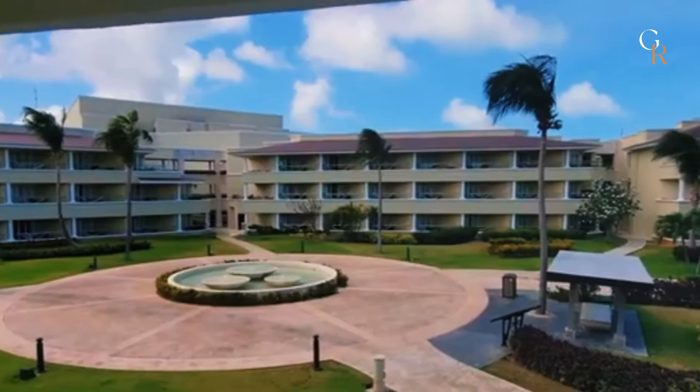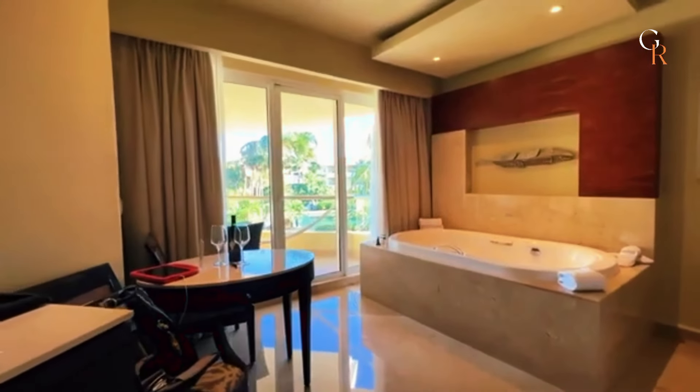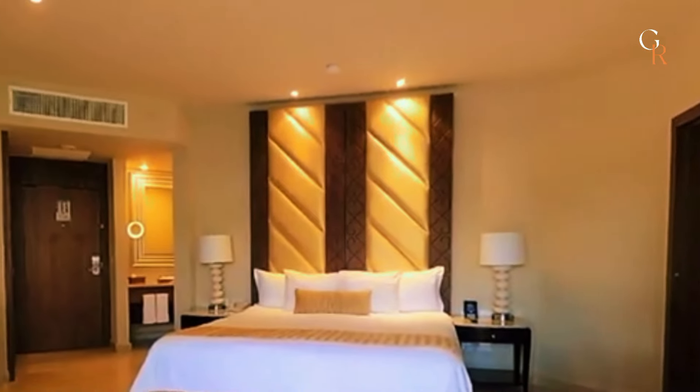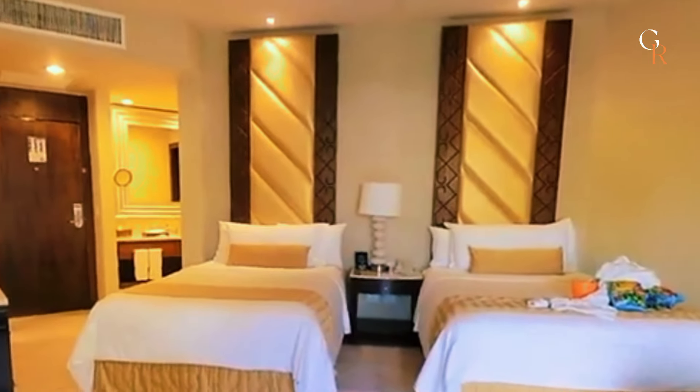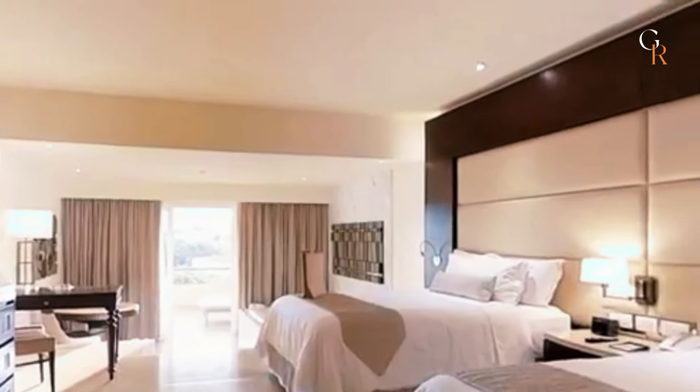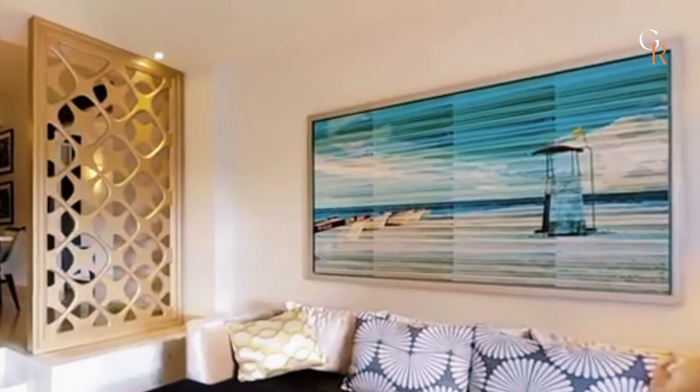For added comfort, some suites include private balconies, whirlpool tubs, and upgraded furnishings. The resort also offers family-friendly options with extra space and amenities tailored for children. Overall, the rooms at Moon Palace Cancun aim to provide a high level of comfort and a pleasant stay for all guests.